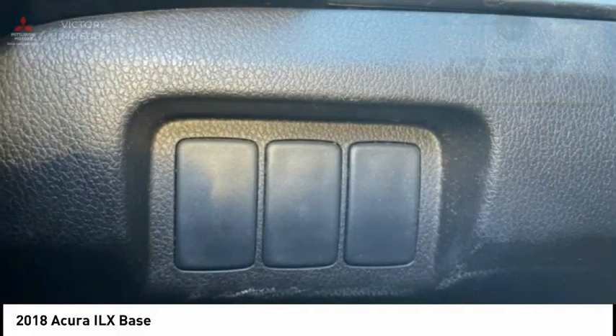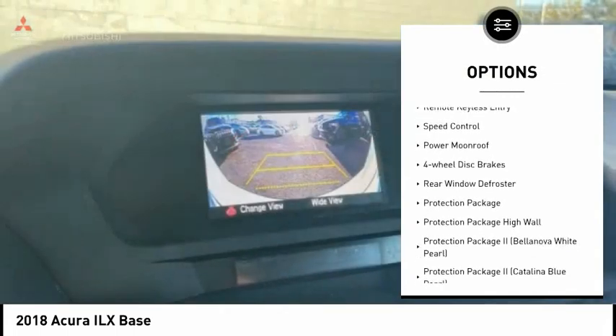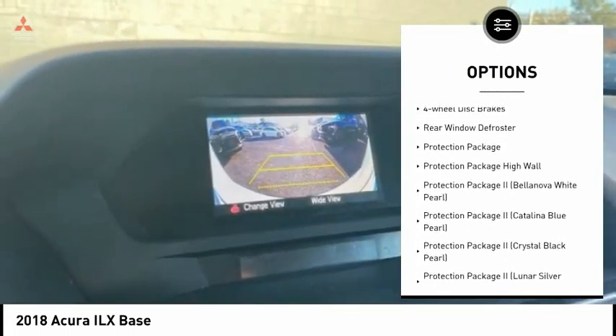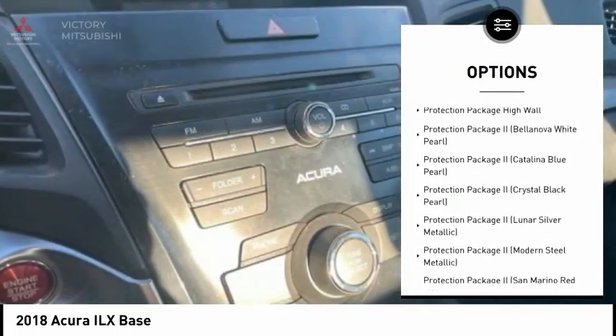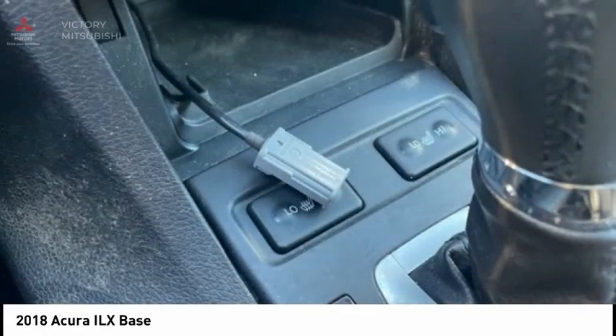Here are some of this vehicle's great options: electronic stability control, alloy wheels, wheel locks, brake assist, traction control, remote keyless entry, speed control, power moonroof, four-wheel disc brakes, and rear window defroster.